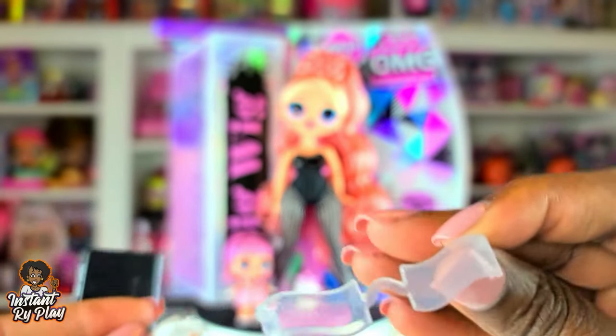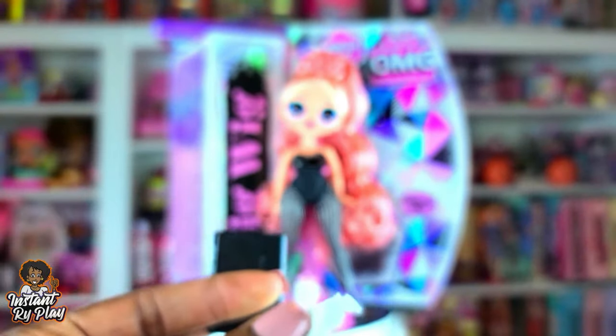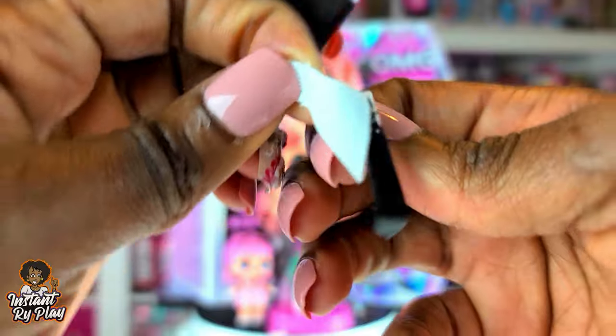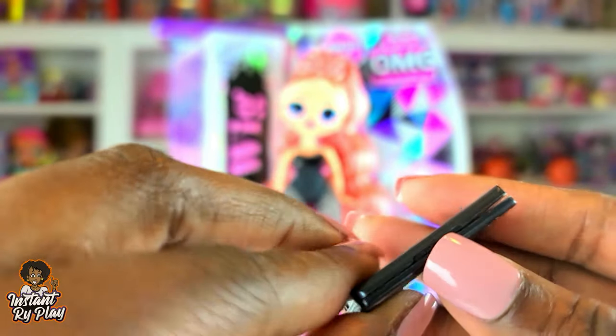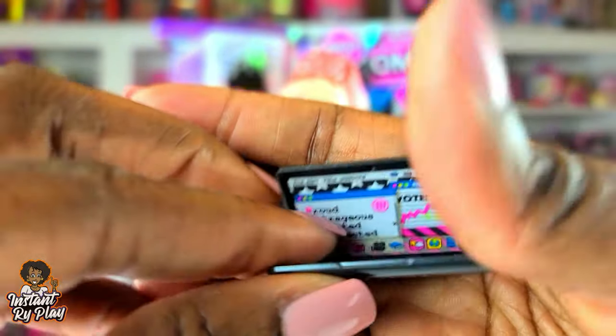She's got some glasses — I really like these. This is her little tie/collar piece that goes around her neck, which is cute and will be nice for styling some of my other dolls too. And this — it looks like a little laptop!